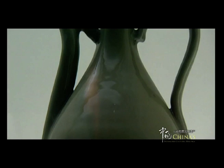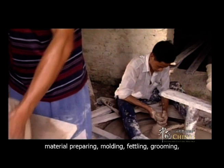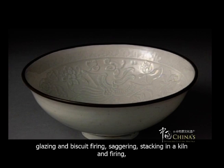Longchuan celadon is produced through eight major procedures: material preparing, molding, fettling, grooming, glazing and biscuit firing, sagging, staggering, and stacking in a kiln and firing, among which glazing and firing are the two most distinctive ones.